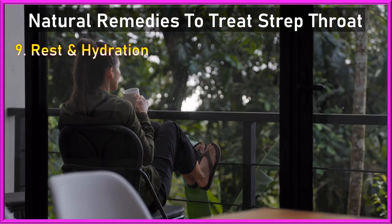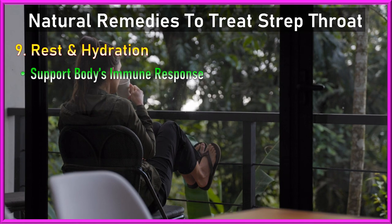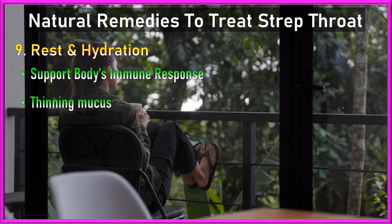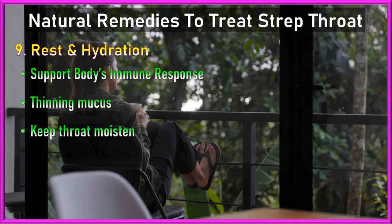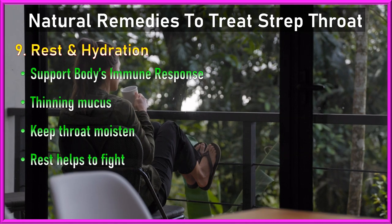9. Rest and hydration: Adequate rest and hydration are essential for supporting the body's immune response. Staying hydrated helps thin the mucus and keep the throat moist, while rest allows the body to focus on fighting off the infection.